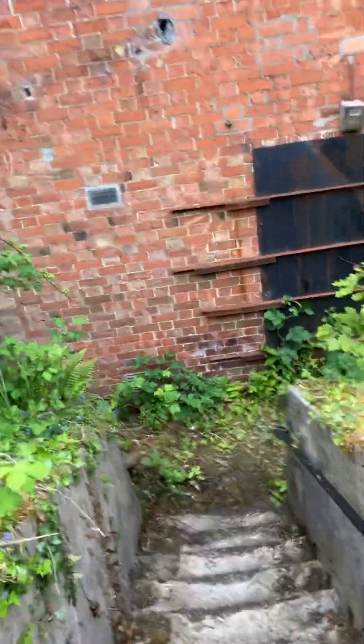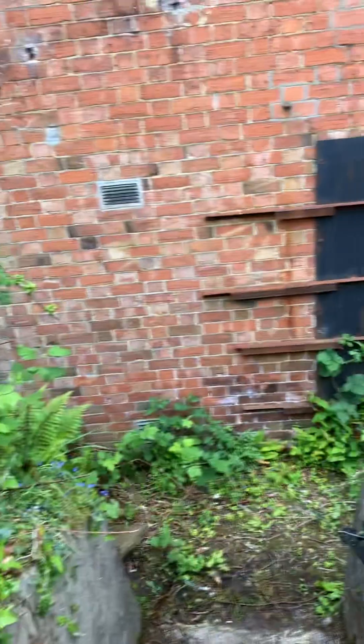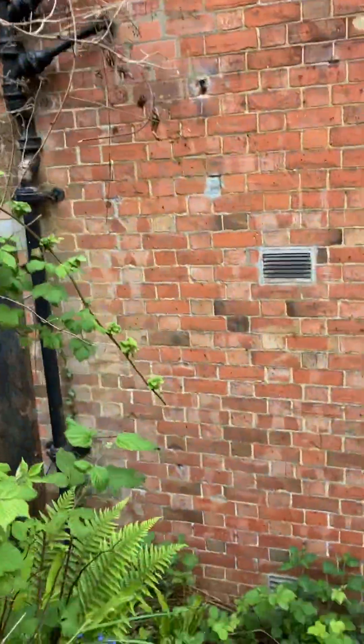Obviously they've got the windows all blocked up so you can't really see much, but we'll see what there is here, if there's anything to see.